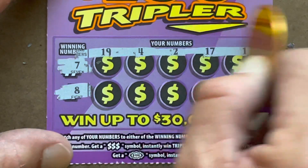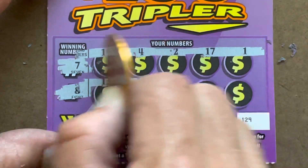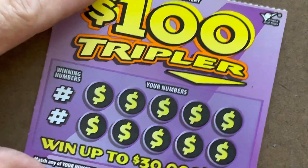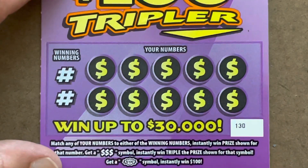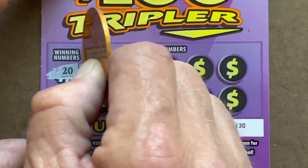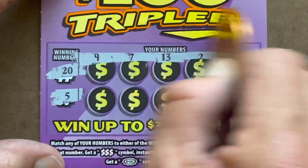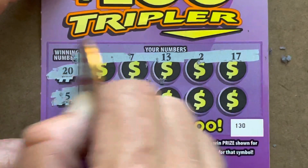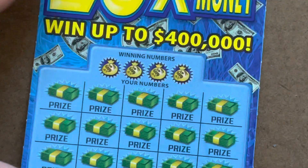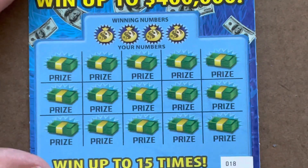Ticket 129 - can we go back to back? How about back to back with a symbol? Seven or eight - nothing. All right, last shot with the twos, ticket 130. Got a 20 or a five - come on - and nothing.